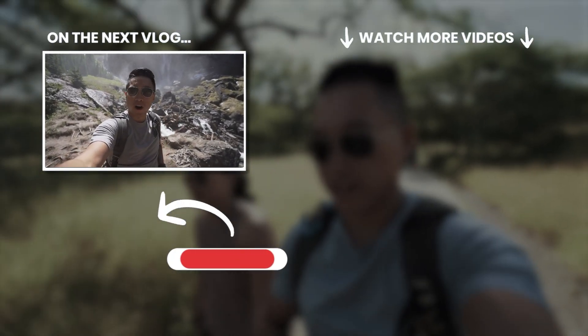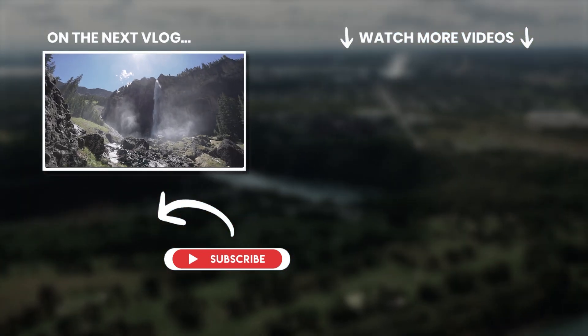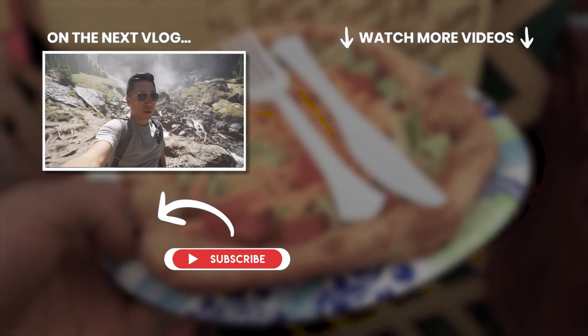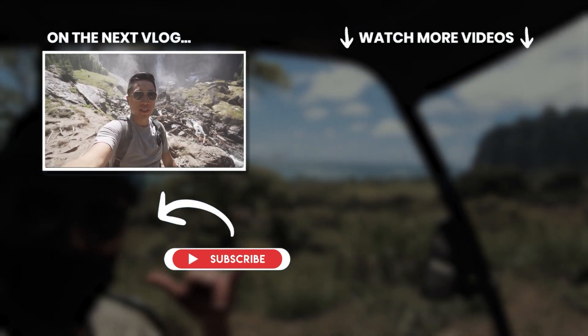The spray from the waterfall is pretty intense — you get pretty wet if you stand up here for more than a minute or so. It's really beautiful up here but the sun is a little too high and everything is kind of washed out. We might come back up to this point for sunset since cars can apparently drive up here.